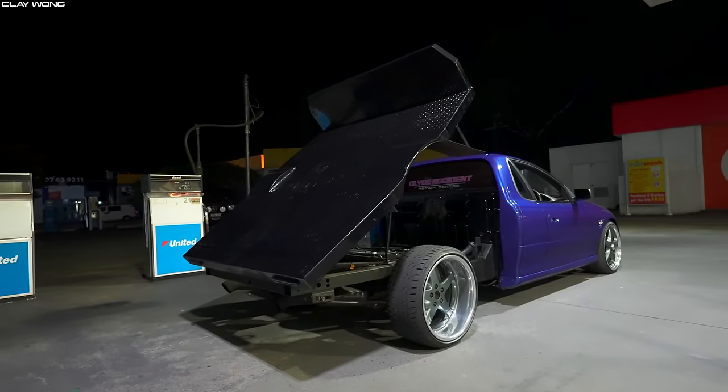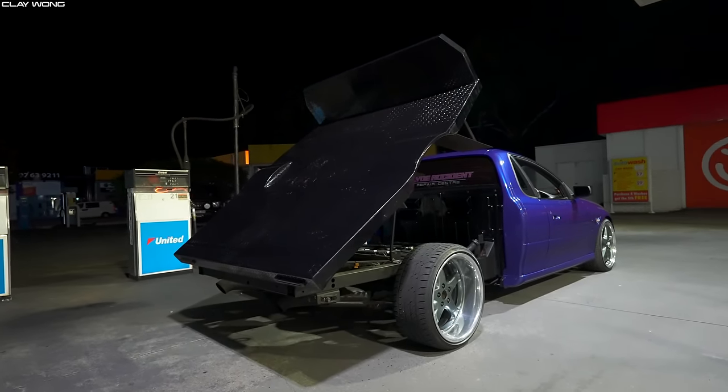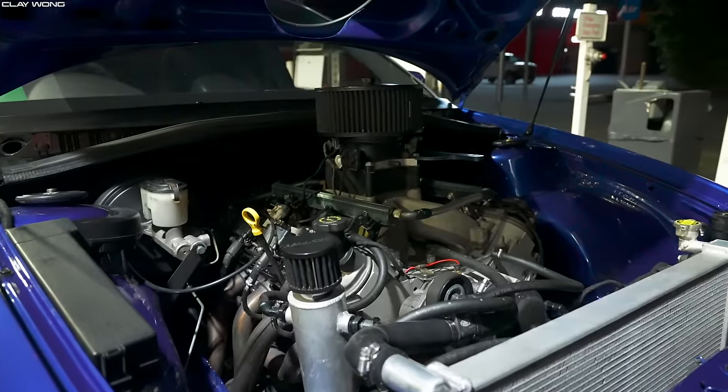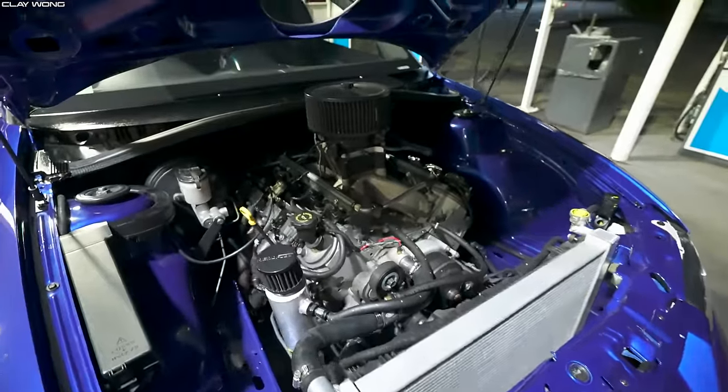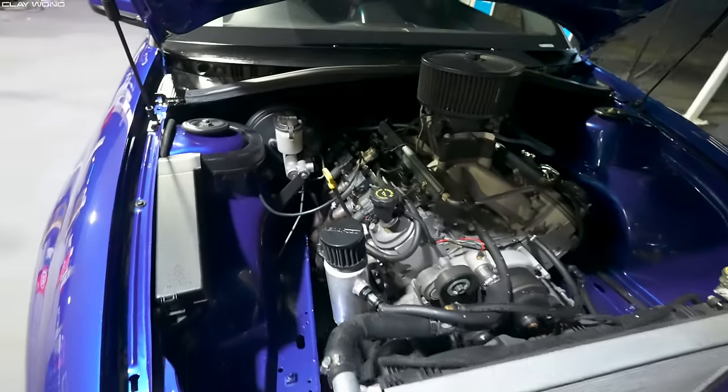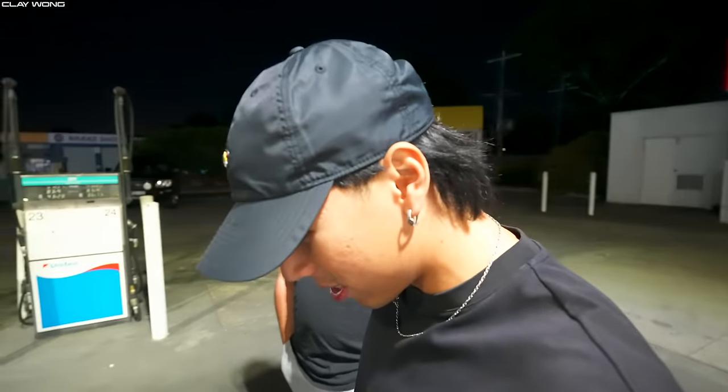Get the tyres off in less than 40 seconds — that'd be mad. What does it do it in now? About a minute, minute 10, minute 5 at the moment. That's pretty quick! Could be quicker but we'll get there. Holy moly, that's insane man, what a build! You guys put this together yourselves? Yeah, we did everything from top to bottom — all K-frame got redone, engine mounts solid mounted.